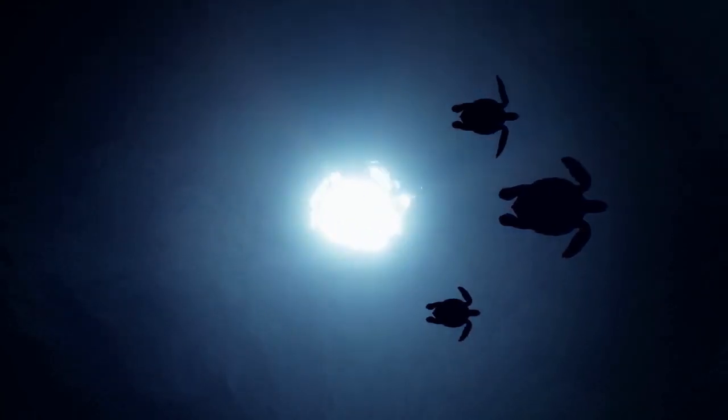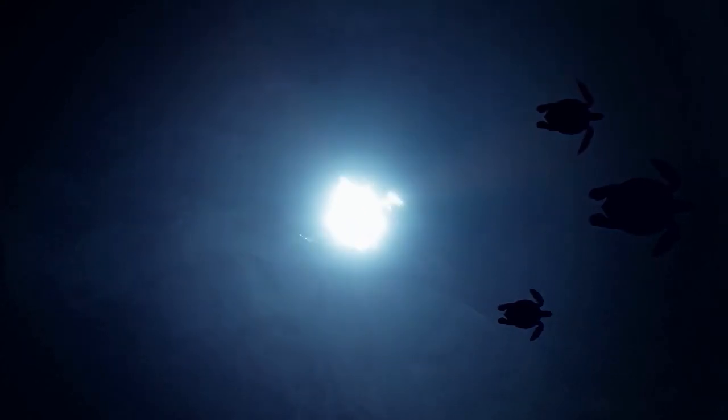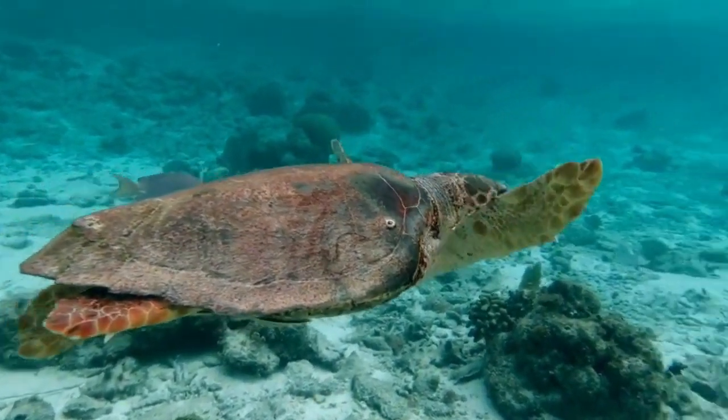Range: Turtles are found in various aquatic habitats all over the world, from freshwater ponds to oceans. Tortoises are typically found in more specific terrestrial habitats, often in arid or grassland regions.